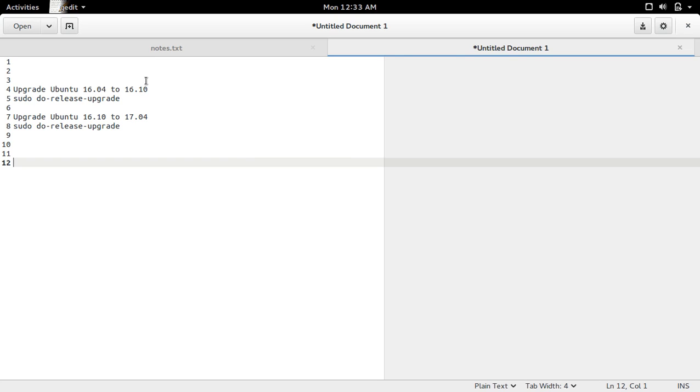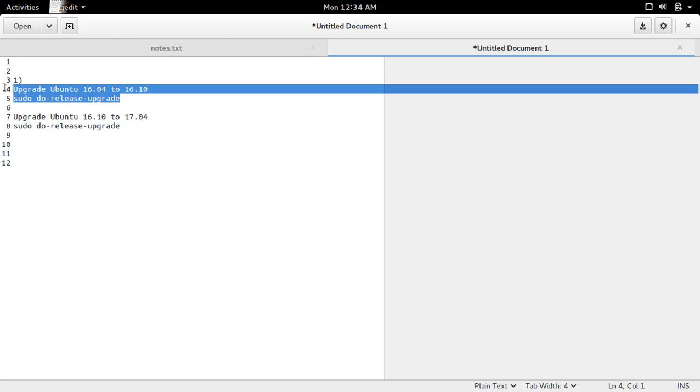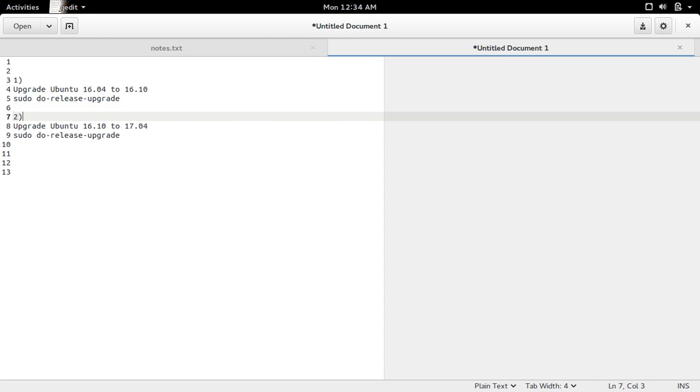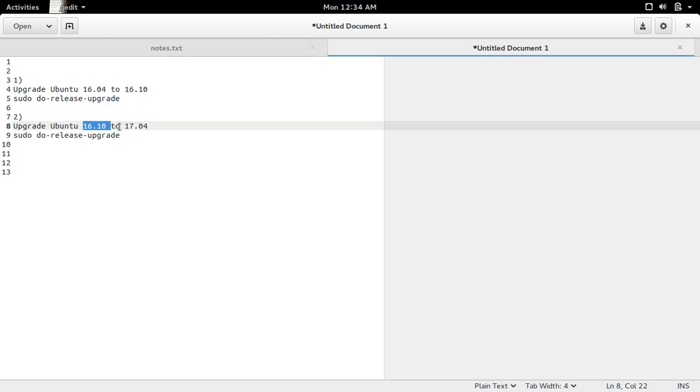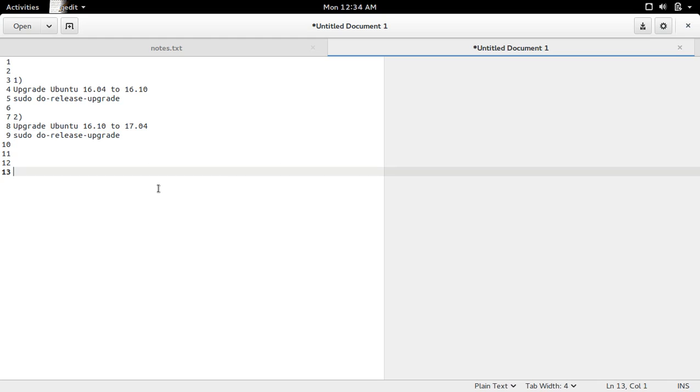To summarize: step one is to upgrade Ubuntu 16.04 to 16.10 using the command sudo do-release-upgrade. Once that step is completed, go to step two — upgrade from Ubuntu 16.10 to 17.04 using the same command sudo do-release-upgrade. This way we can upgrade from Ubuntu 16.04 to 17.04.